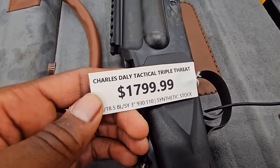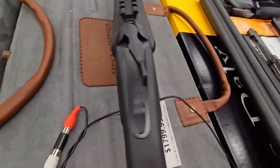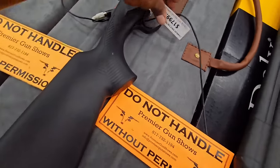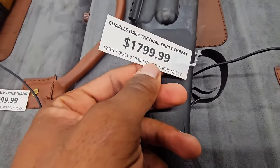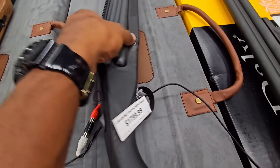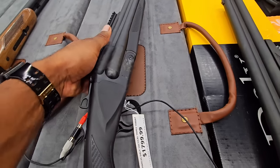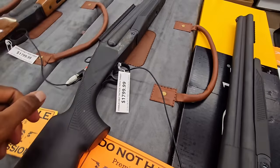Oh, this is it — Charles Daly Triple Threat. That's that Triple Barrel Shotgun. These are super hard to find. This is the only one I've seen. Triple Threat — I might grab that, just to go with. I've never seen one with the rail. Mine doesn't have the rail on it. This might be the next giveaway.